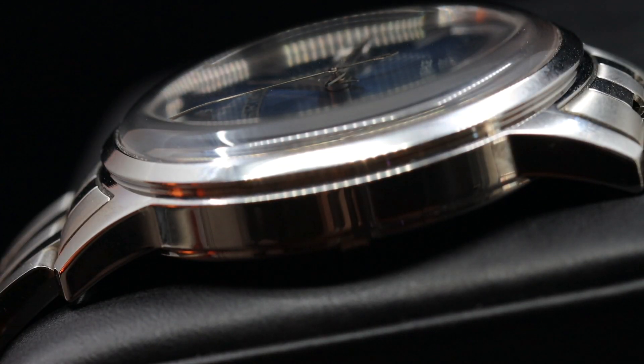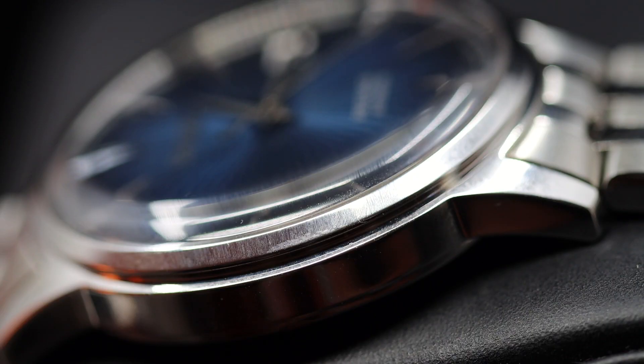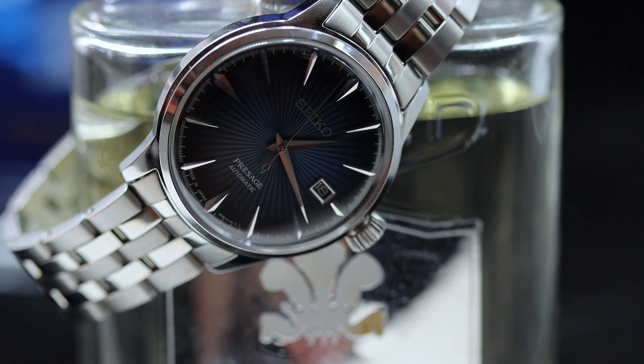In terms of the crystal, it uses a box-shaped Hardlex crystal — not sapphire, so that's one point against it. But the shape is really something else; there's a 3D effect going on which makes it nice to look at from any angle. It's also not too heavy on the wrist at just 135 grams, making it perfect as a daily watch.